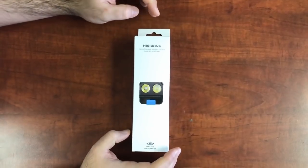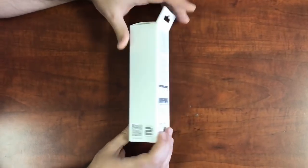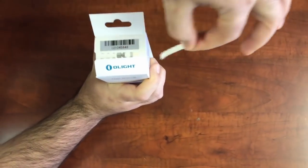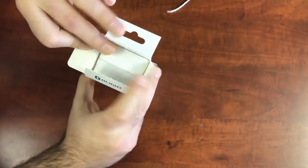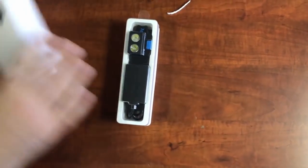Hey guys, Sean here with Olight. Just wanted to do a quick unboxing of the brand new H16 Wave. You can see here, this is our new packaging, similar to the M2T that was just recently launched. The way you open it up is there's a tab right here — you pull that tab and once you get in here,